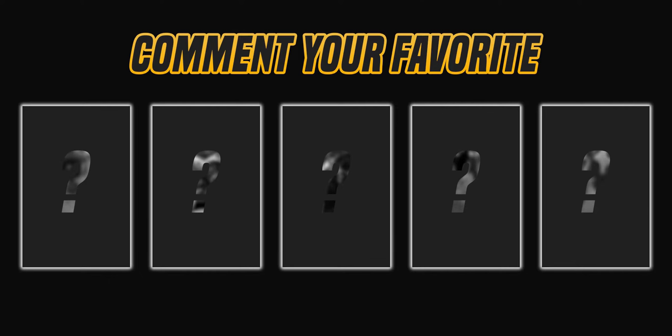At the end, let me know in the comment section down below which bike was your favorite. Now moving on to the first bike of the day.